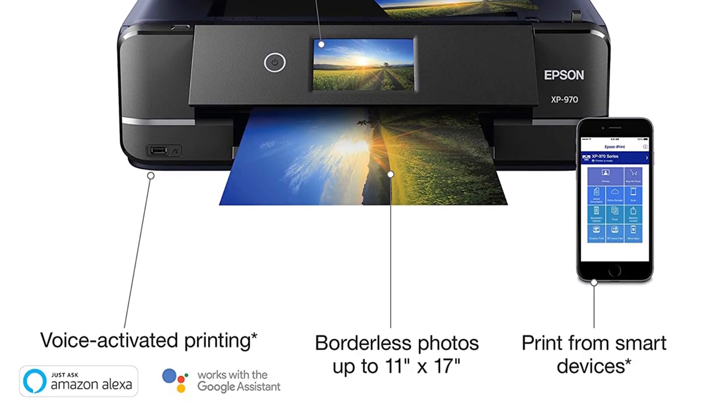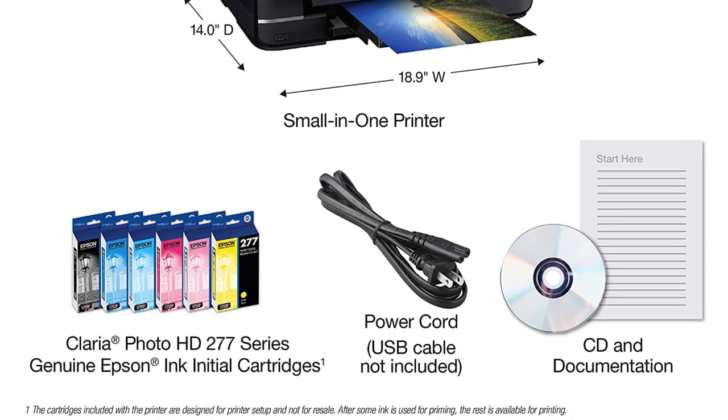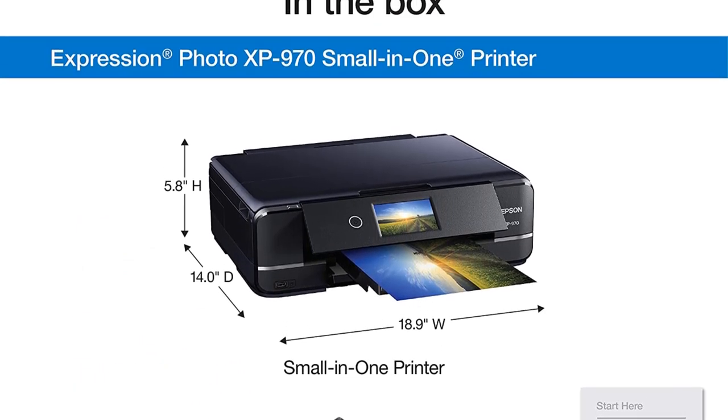The device includes a fold-over lid that holds originals in place while copying. This model can produce 4x6 prints up to 11x17 prints with or without a border. Get creative and use different types of paper to create different effects — even watercolor paper will work.